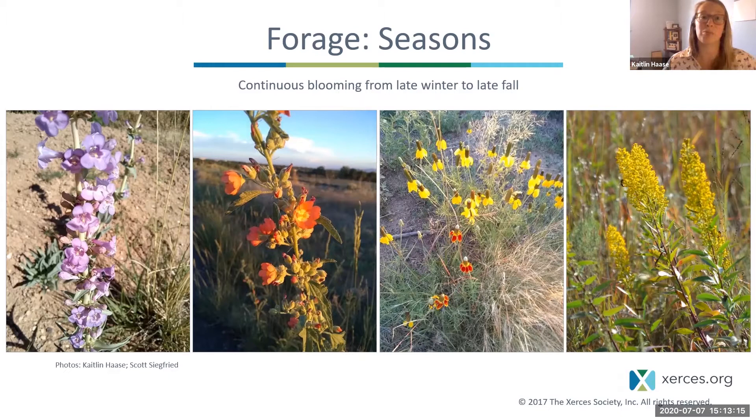Different insects have very specific emergence times and flight periods, so you'll only see certain species at certain times of year. Social bees like bumblebees will need a consistent source of food all throughout the growing season for their colony to grow. If you have something blooming consistently from late winter all the way to late fall, you can support the most pollinators.